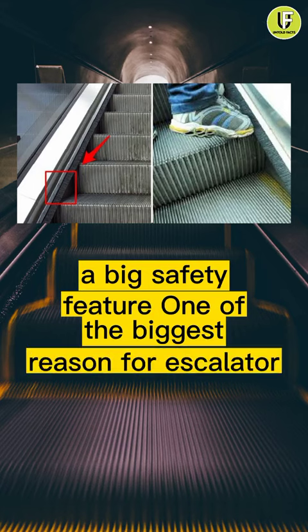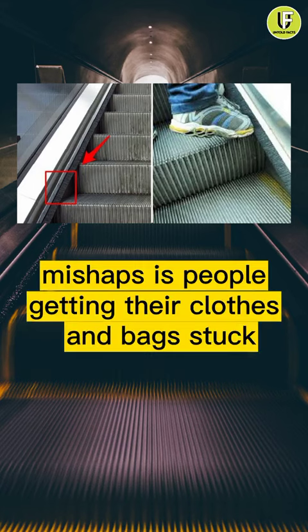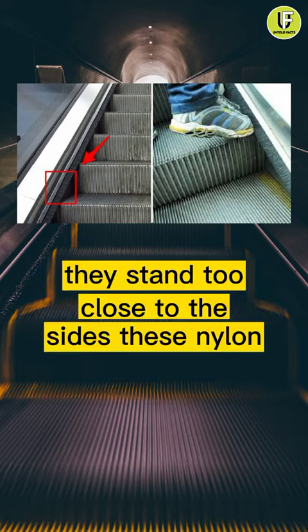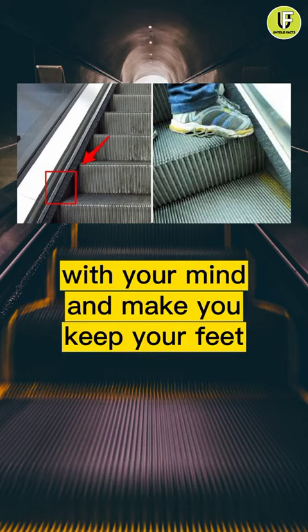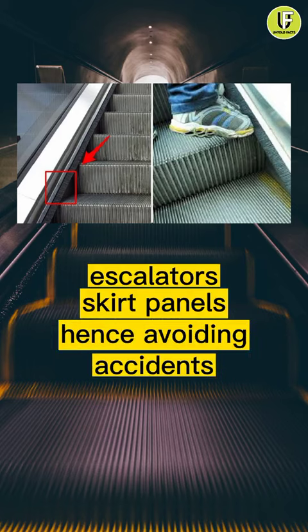One of the biggest reasons for escalator mishaps is people getting their clothes and bags stuck when they stand too close to the sides. These nylon bristles play with your mind and make you keep your feet away from the escalator's skirt panels, hence avoiding accidents.